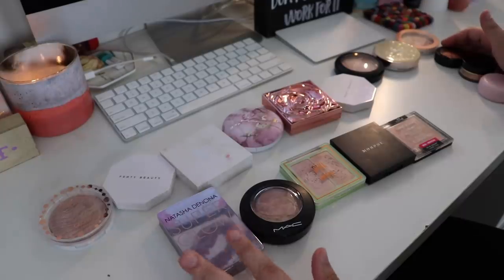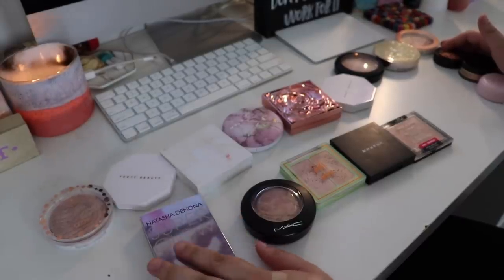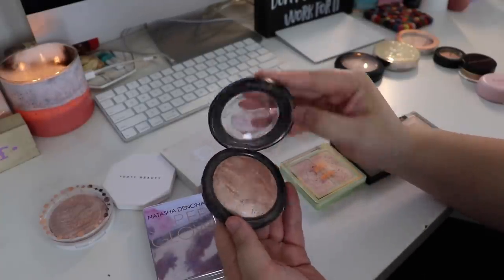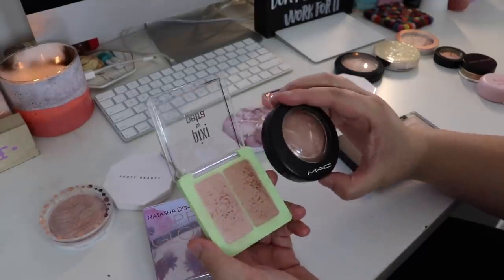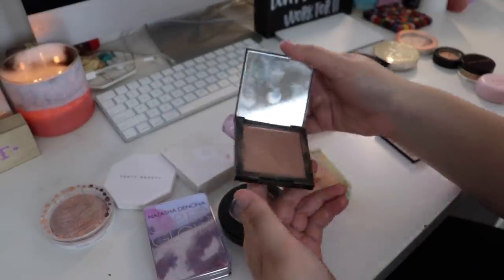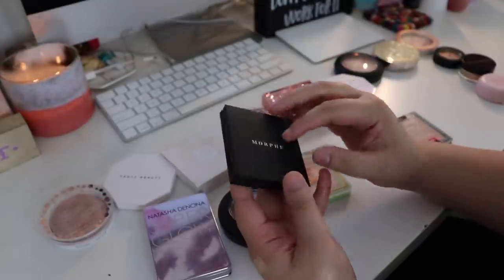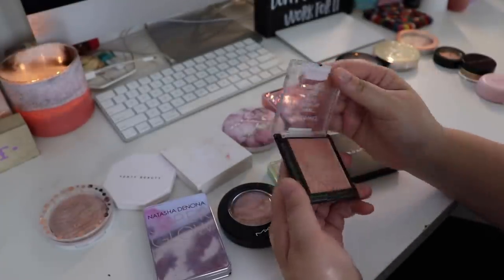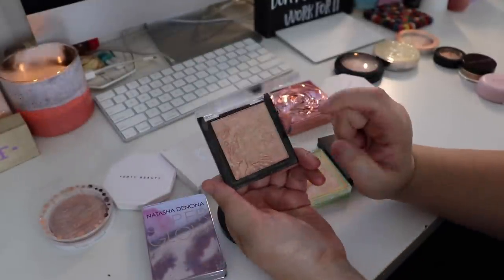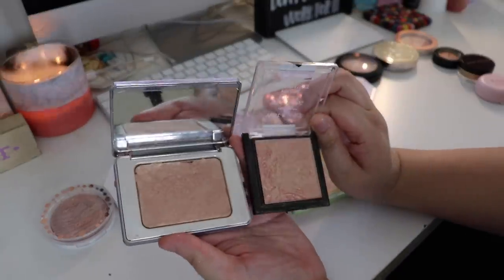My top five pink highlighters: the Natasha Denona Superglow in shade O2 Light Medium - I would rebuy this in a heartbeat, it's a beautiful formula. MAC Soft and Gentle, which is kind of a cult classic for a reason. Pixie by Petra, which is almost tied with Morphe Spark - Morphe Spark has always been one of my tried and true favorites. And Wet n Wild in Precious Petals - a beautiful natural glow. If you want a semi-dupe for the Natasha Denona Superglow formula-wise, this would be a good option.